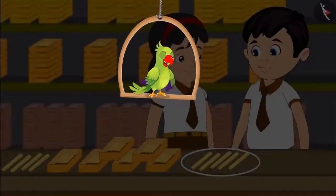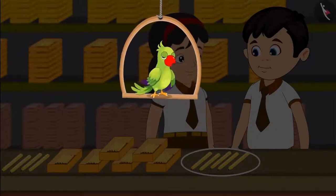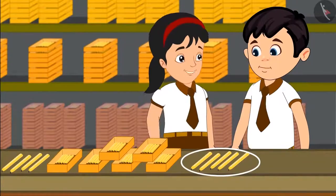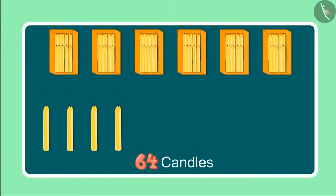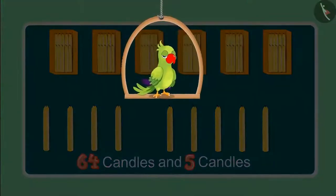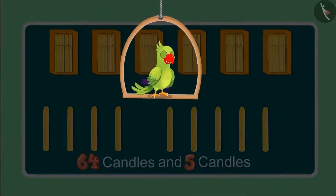A little later, Chotu and Pinky found some more candles there. Come let us see what they are doing now. Oh, look Pinky, some more candles. Yes Chotu, let us count these also. Earlier we had a total of 64 candles and now we have 5 more. Children, do you know how many candles Chotu and Pinky have seen so far? Come, let us find out.